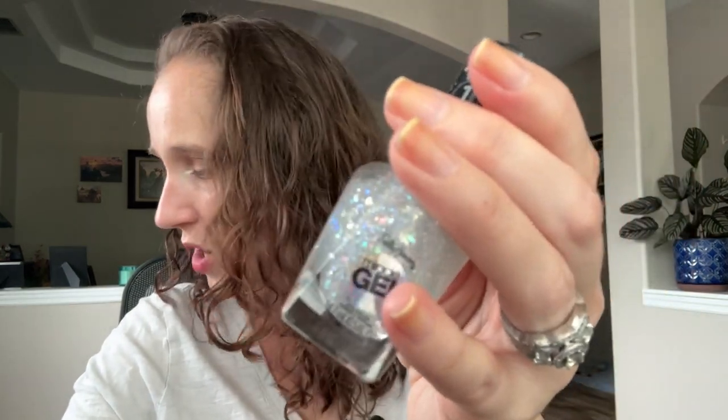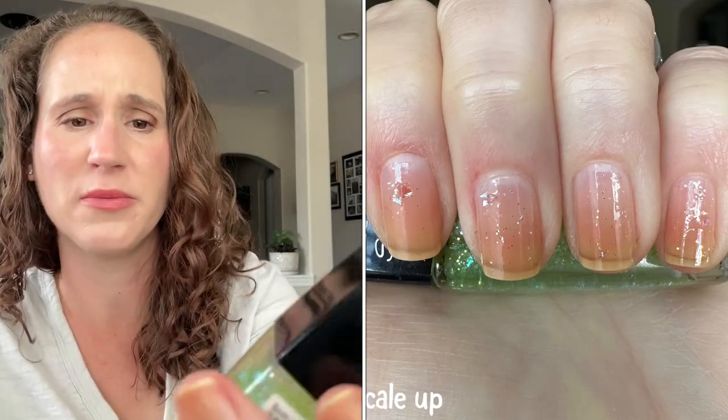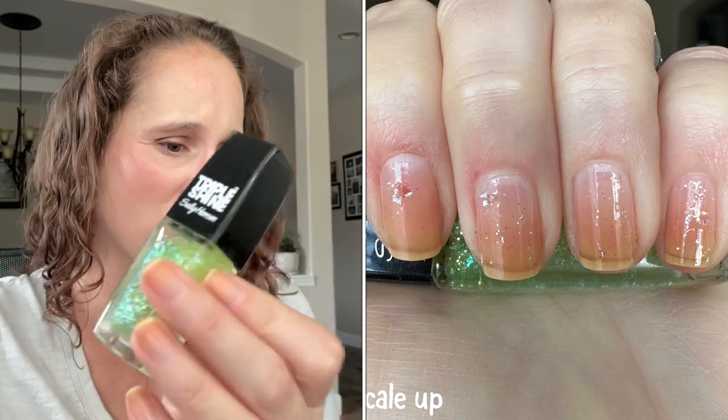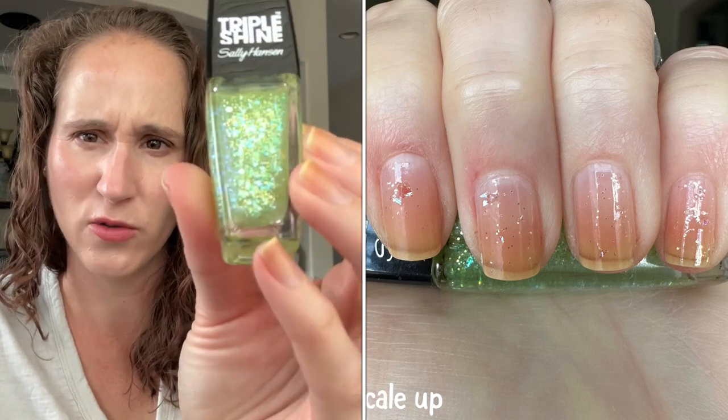Last year they came out with this new topper, and because their other flaky topper was phenomenal I thought I'd give this one a try, although I've heard the formula isn't the best. Then we have Sally Hansen Triple Shine — I got this one from TJ Maxx, it's called Scale Up. Isn't that gorgeous? This will look beautiful over my greens, yellows, but I think it'll look really striking over one of the blues. I'm going in color order, by the way.